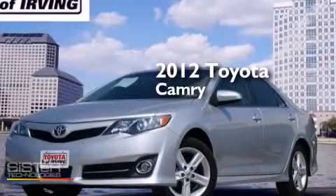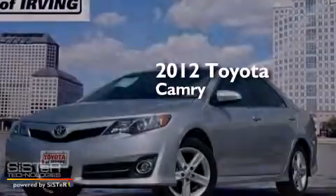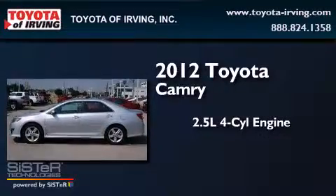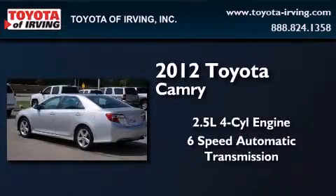This is a certified pre-owned 2012 Toyota Camry. It features a 2.5-liter 4-cylinder engine and a 6-speed automatic transmission.